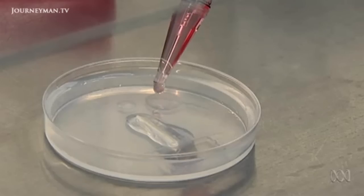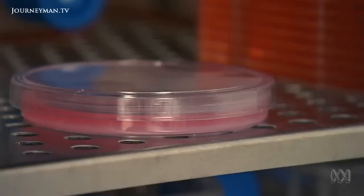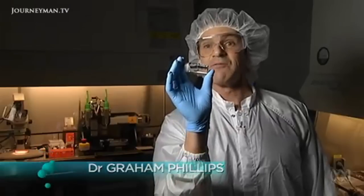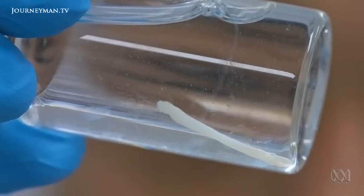The next step is to give the cells nutrients and then put them in the incubator overnight. There, they'll continue to self-arrange and form a vessel. After a night in the incubator and with a bit of cleaning, this is what you get — a replacement blood vessel made out of your cells. This blood vessel is the width of a few human hairs.